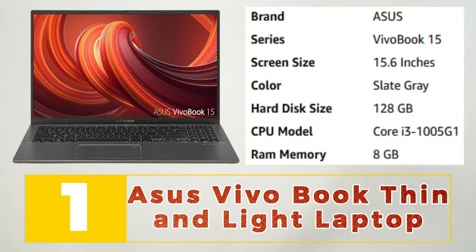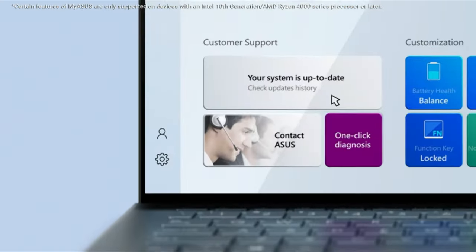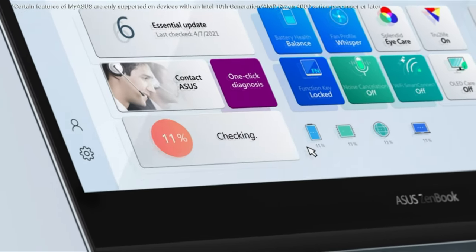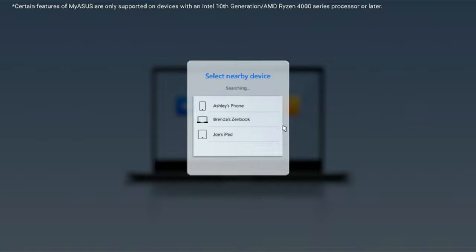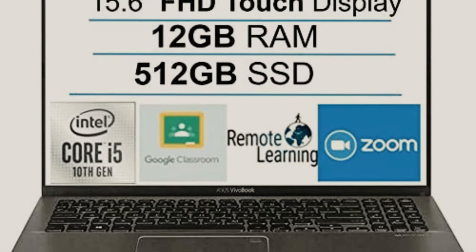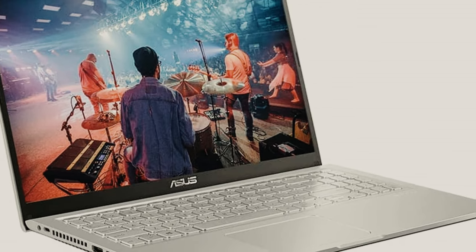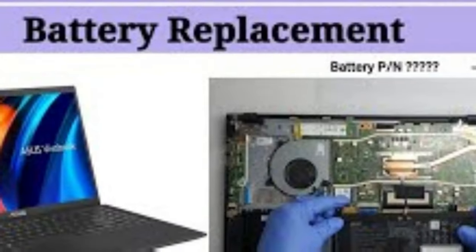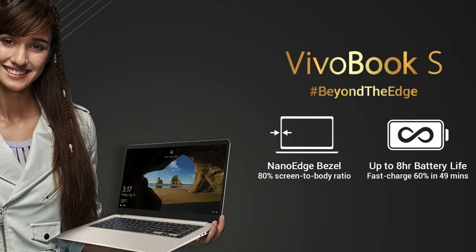Number 1: Asus VivoBook Thin and Light Laptop. The Asus VivoBook Thin and Light Laptop is a sleek and portable device that combines high-performance capabilities with an ultra-slim profile. This laptop boasts a 15.6-inch full HD display with an anti-glare coating, providing crystal-clear visuals even in bright environments. Powered by an 8th generation Intel Core i5 processor and 8GB RAM, the VivoBook can handle multitasking and demanding applications with ease. Its compact design makes it perfect for on-the-go productivity, while the Ergolift Hinge provides a comfortable typing experience. Additionally, the VivoBook features a fast-charging battery, ensuring you can stay connected and productive wherever you go.